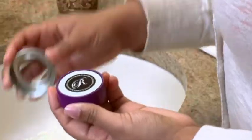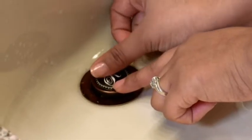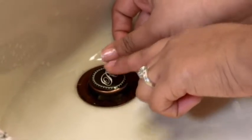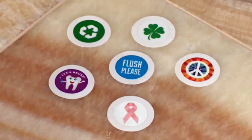And a steady hand. Pick a topper that suits you, remove the backing, align, and press. Stopper Toppers adhere to your existing sink stopper for a fresh look in no time. Available in many designs, they can be used to send a friendly reminder like "please flush."